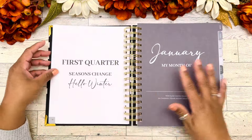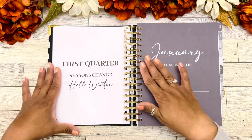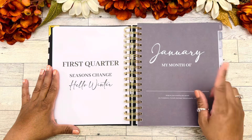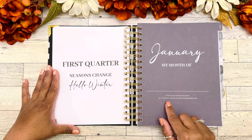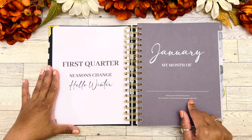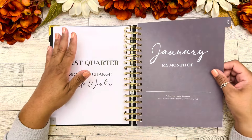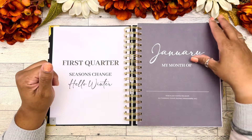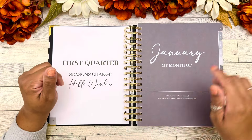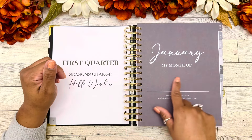Then we have first quarter — 'Seasons change, hello winter.' We have our January page. It says 'My month of' and then 'Write in your word for this month,' with examples like consistency, growth, increase, intentionality, et cetera. I love that this is a black page — we can use metallic pens to fill this in, something that would show up very vibrantly. I would definitely use metallic ink pens or a white pen to fill this in.